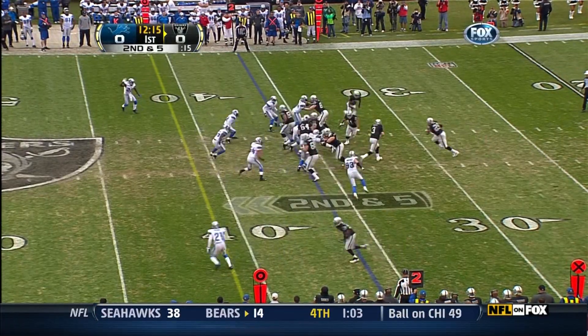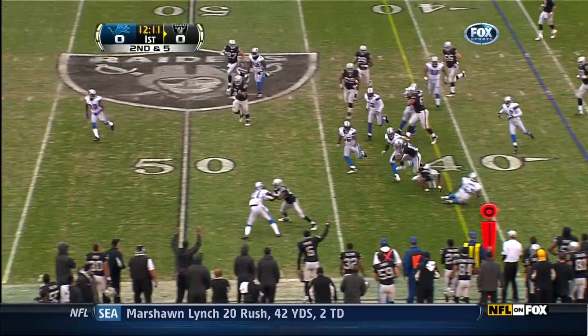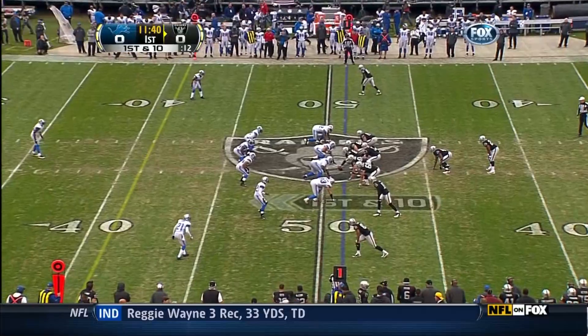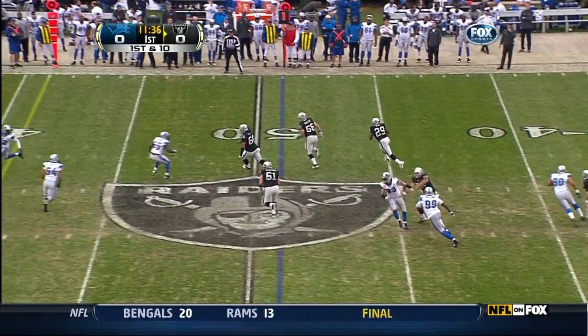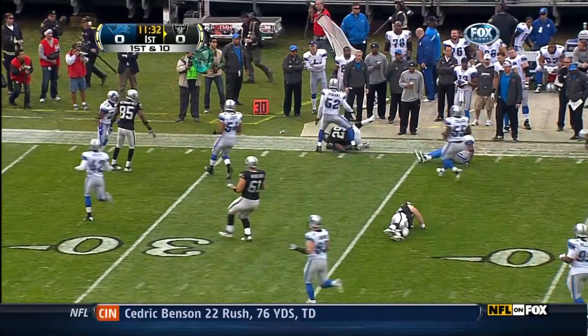Seven weeks ago against Kansas City, they catch it coming around the end to Denarius Moore and he has a first down, gaining 13 yards with the ball up at their own 49 yard line. And Palmer lays off the screen to Michael Bush for a big play.